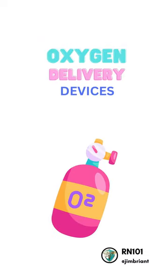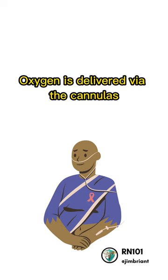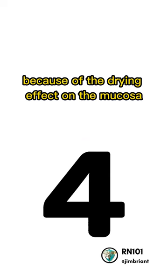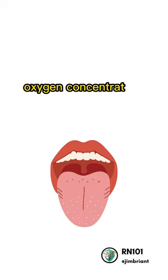Oxygen Delivery Devices. A nasal cannula is a low-flow device. Oxygen is delivered via the cannulas with a flow rate of up to 6 liters per minute. Flow rates greater than 4 liters per minute are not often used because of the drying effect on the mucosa and the relatively little increase in delivered oxygen concentration.